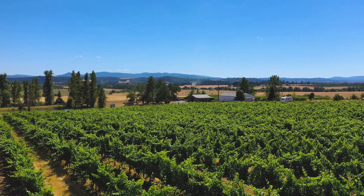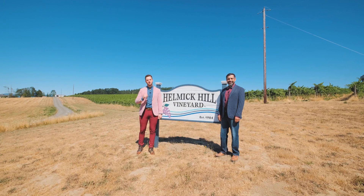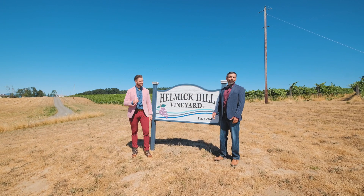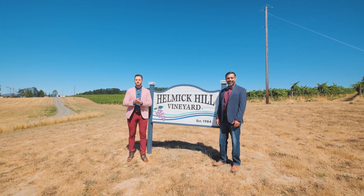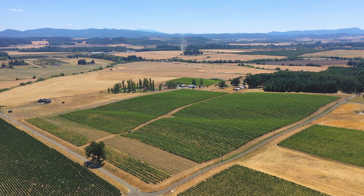Have you ever dreamt of owning your own vineyard? Welcome to another Door Experience. I'm your host Tim Rist, and I'm Jacob Esparicueta. Today we're coming at you from the top of Helmick Hill in Oregon's world-class wine country.